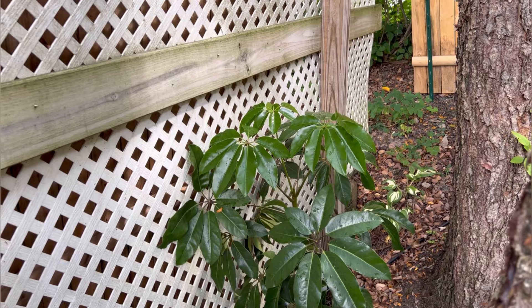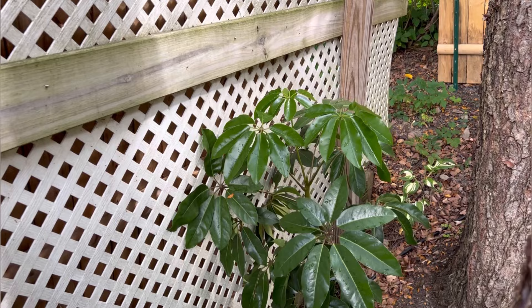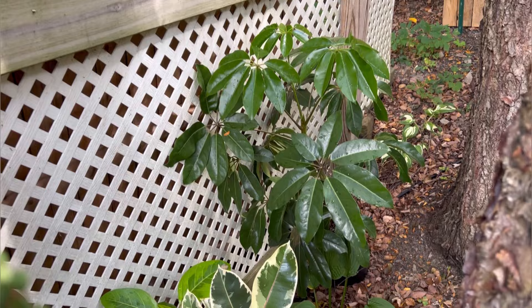The last plant in the alleyway is another schefflera or umbrella tree. This plant was moved outside for suspected spider mites, and it is doing so well out here — gorgeous, with lots of new growth and thriving. I will definitely try to reincorporate this back into the house this year.